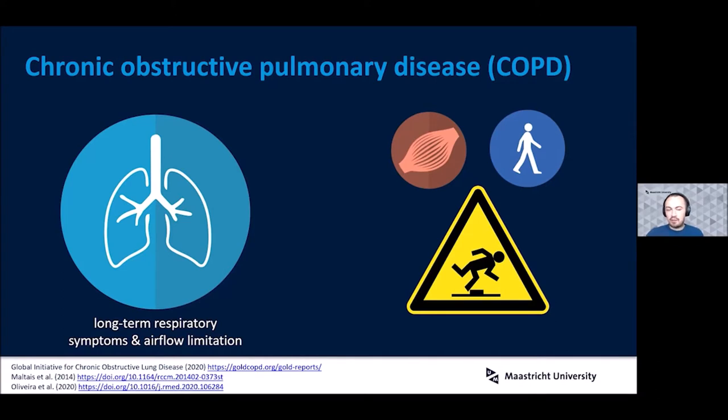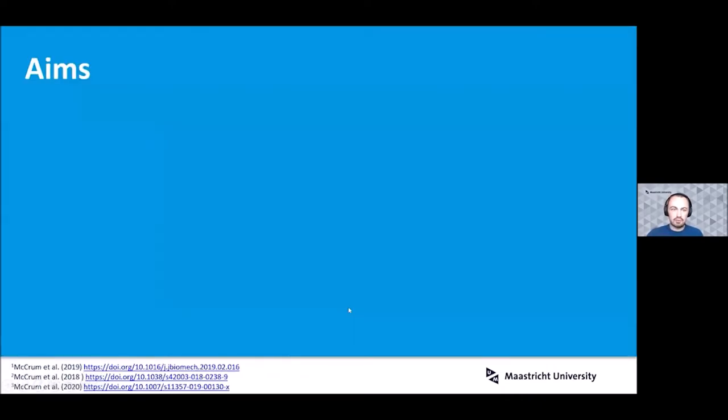However, there's not much known behind the mechanisms of this increased fall risk in this population. It could be related to the muscle weakness or related to the symptoms of the disease. So for this reason, we wanted to take some first steps into examining some potential mechanisms.